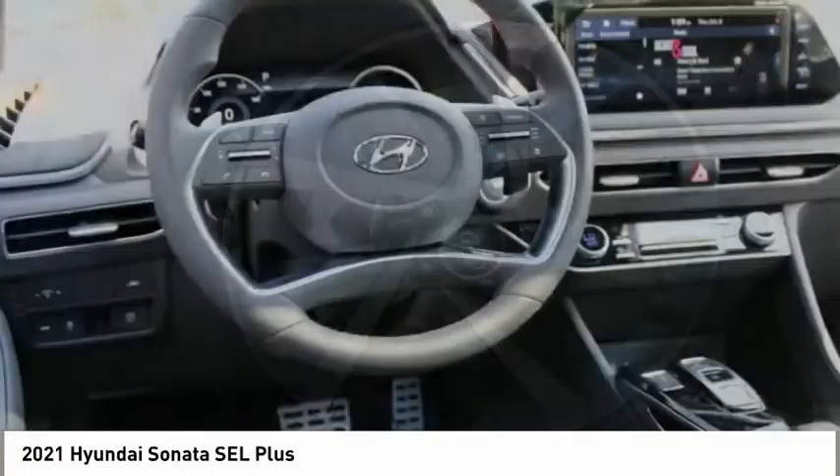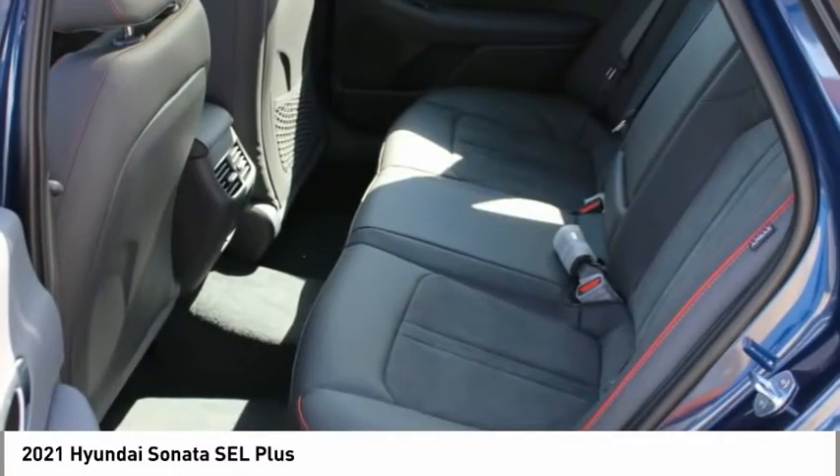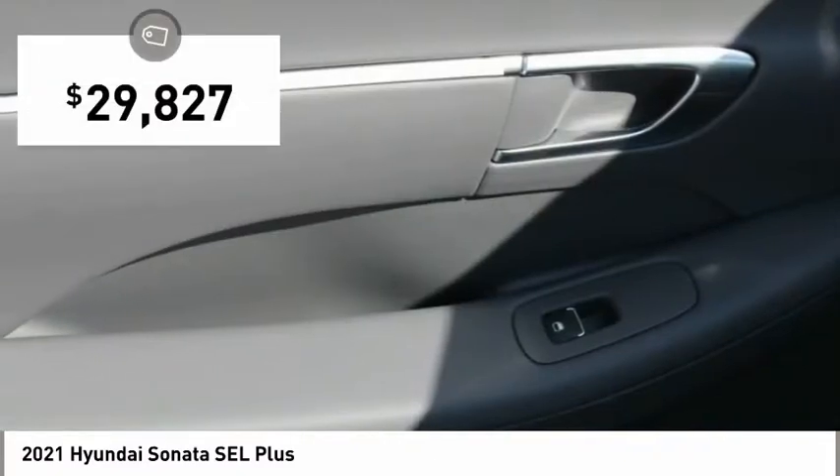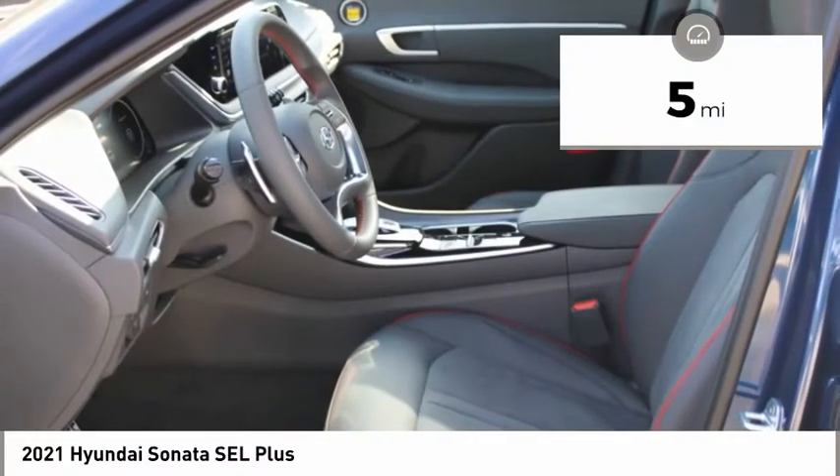Don't forget the exterior corrosion protection, a 14-step roto-dip system that provides unmatched protection for your Sonata and is priced below $30,000. This vehicle has less than 100 miles.